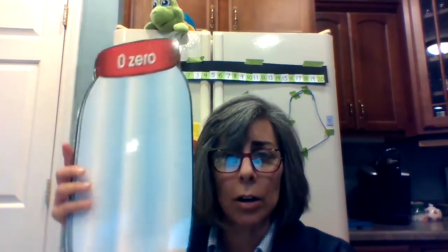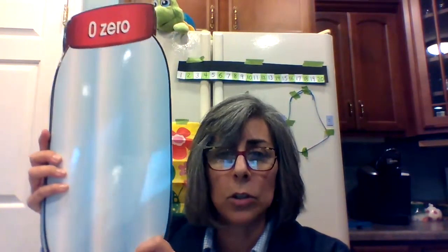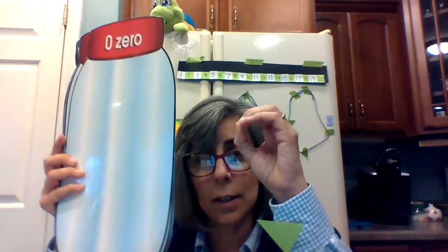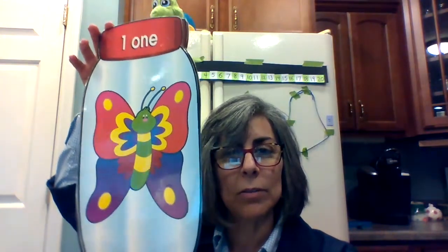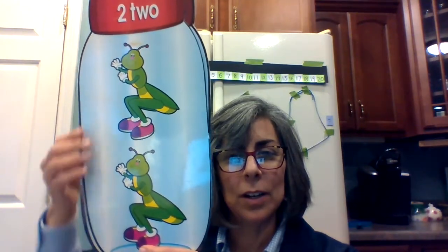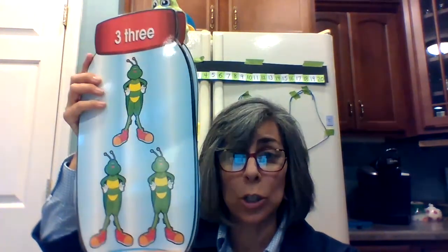There's nothing at all in the jar. If there's nothing, it's the same as zero. Here's his first friend — it's a butterfly. There's just one butterfly in the jar. What do we have now? Let's count together: one, two.